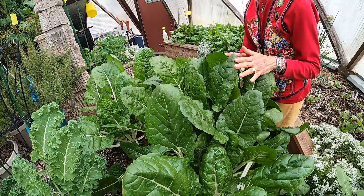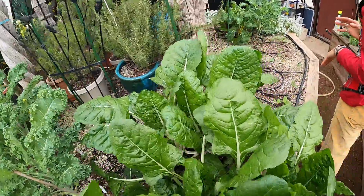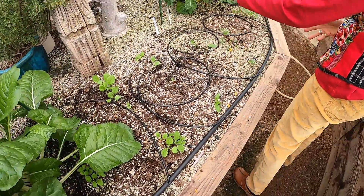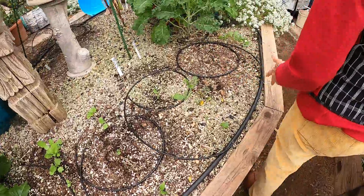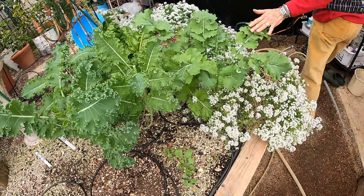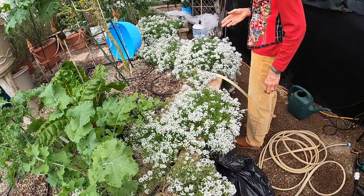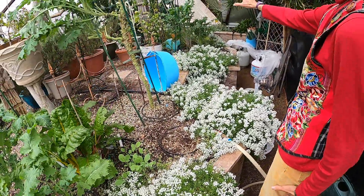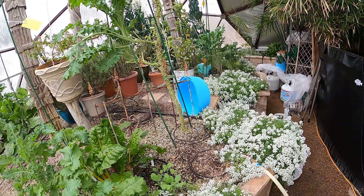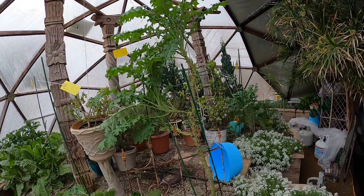That chard we just keep cutting back and eating. And then the little starts of radish. We were supposed to see carrots in here, but I don't think they're coming. Then more chard and kale mixed in, and that way also — so you can see things. This is another enormous kale. Isn't it funny what they do when they've been in here a few years?